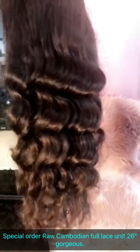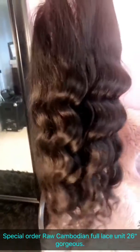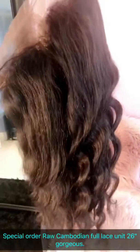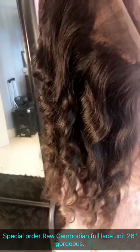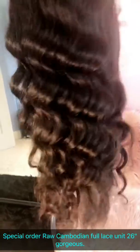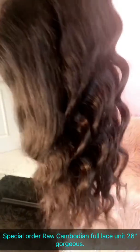Here's a new unit from Hair Crush Denise. It's a 360 wig, all-natural Cambodian hair. Look at the waves, so beautiful. This is the cap structure, and this is 26 inches.